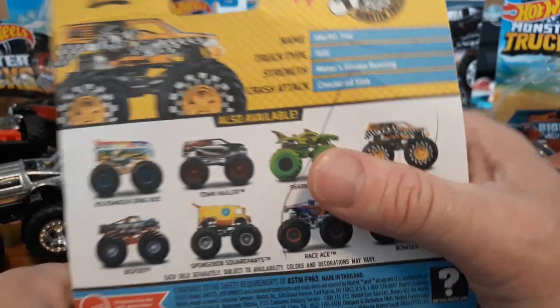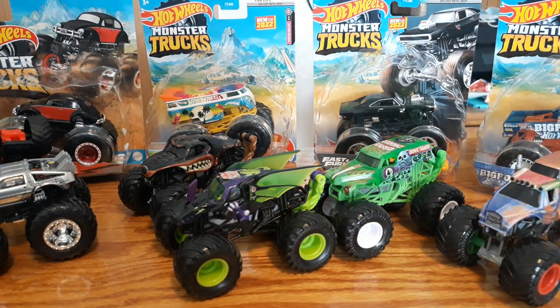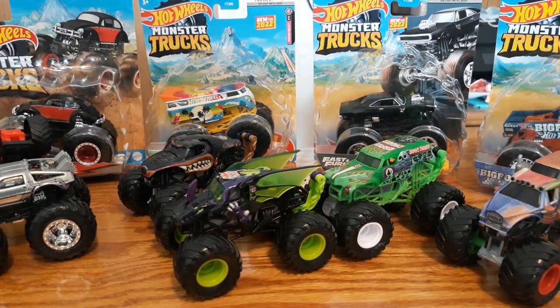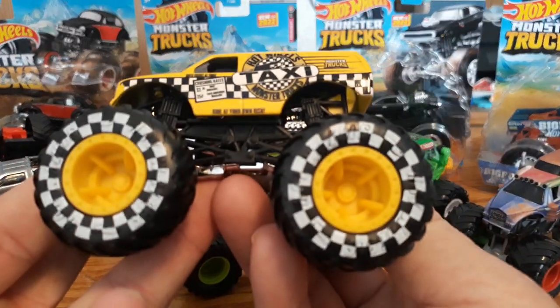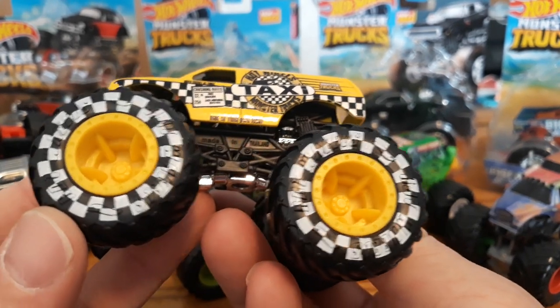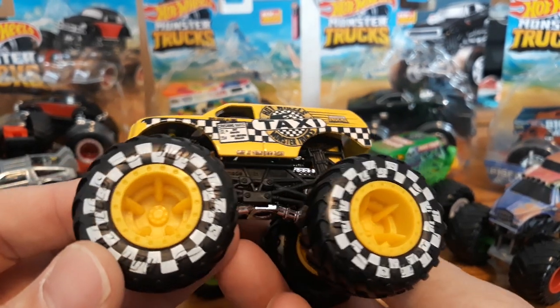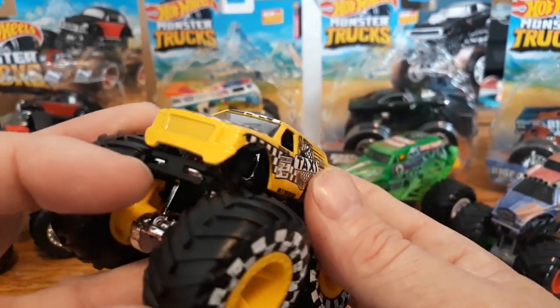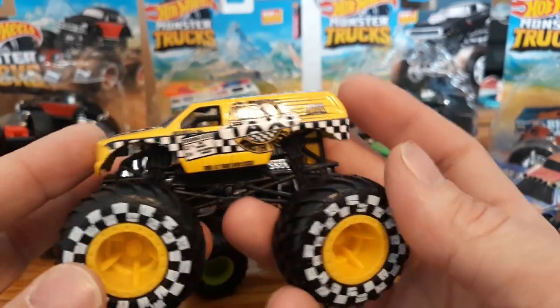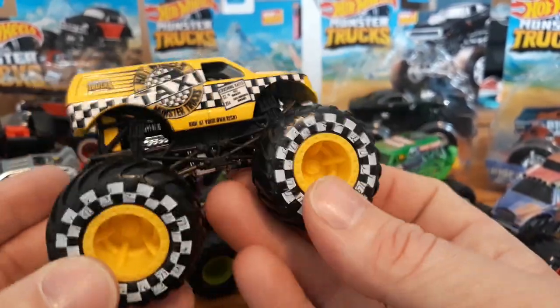So let's get this guy ripped back open and look at him, Ethan. No need to save the packages on those because they're definitely not going back. Here's that cool checkered tire look. Pretty cool. It does have the raised letters on the tires — I think it just says Hot Wheels. It's a pretty cool truck. Looks like it's based on like a Ford Excursion or Expedition, something like that. Really cool one. That is one of the newer releases.